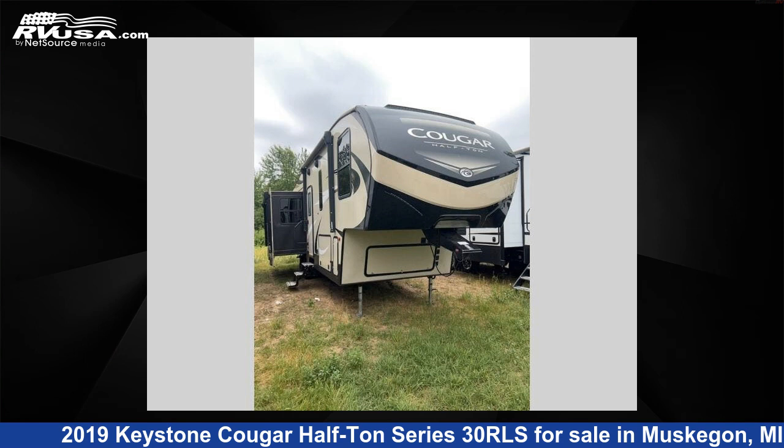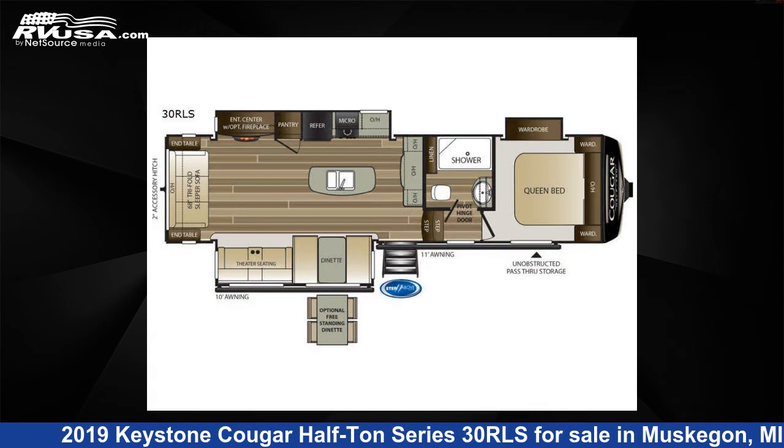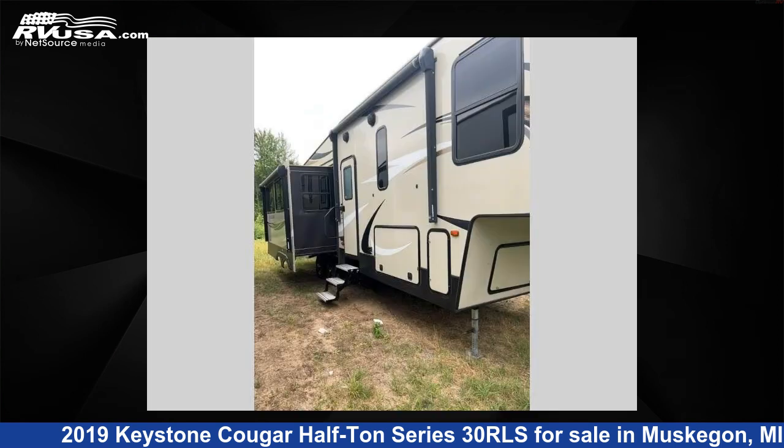This 2019 Keystone Cougar Half-Ton Series 30RLS is a fifth-wheel RV. It is located in Muskegon, Michigan 49442 and is offered for sale by Optimum RV, Muskegon.